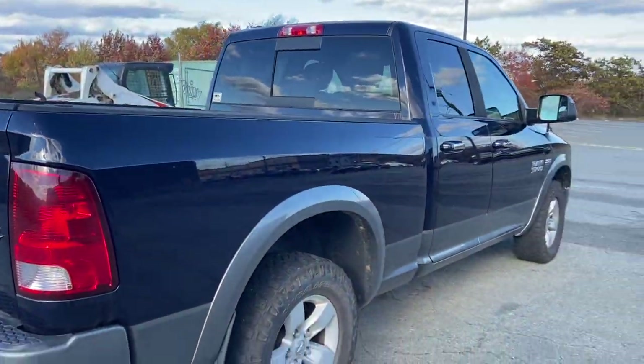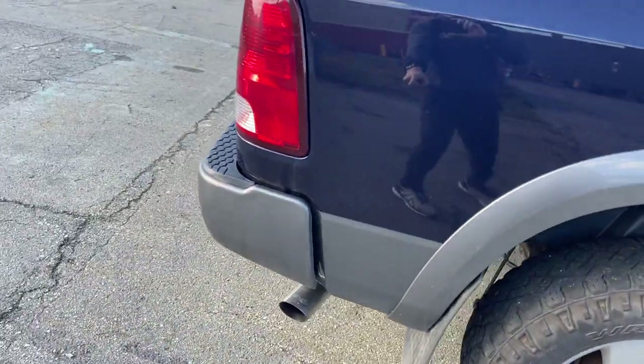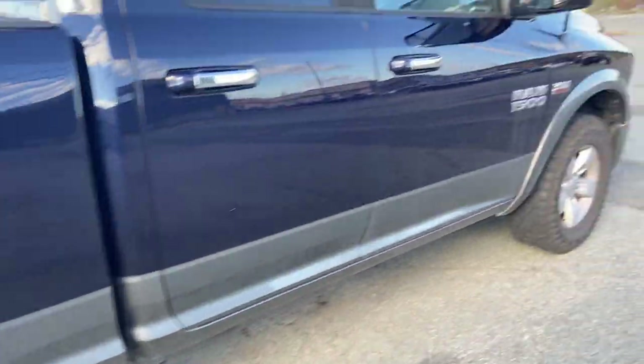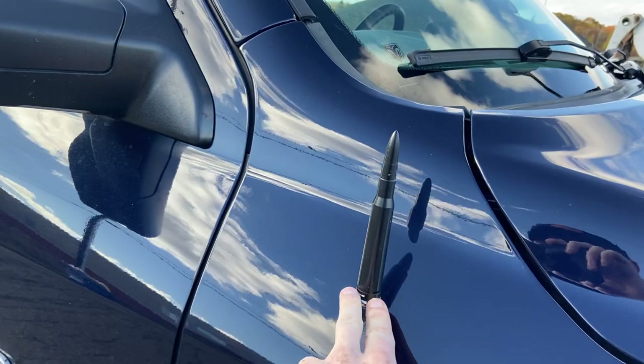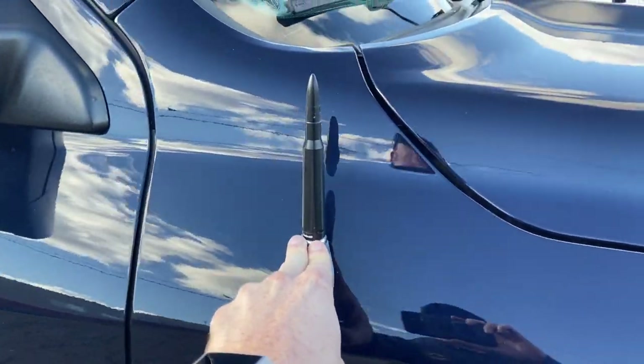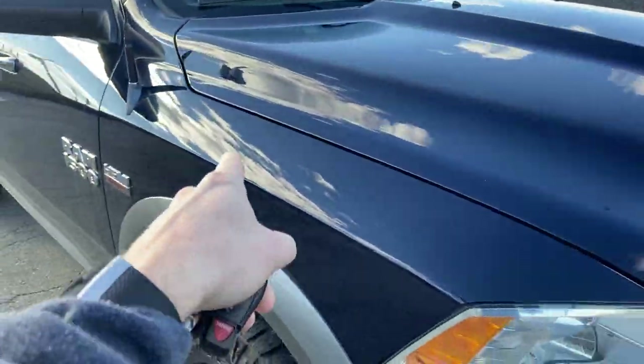The truck is near stock. The only thing that is aftermarket on the exterior is the MBRP chrome tip. Just a 50 caliber bullet antenna — the truck won't be sold with the original antenna, just for the fact that I have no idea where the original antenna is. I put that on about a month after I purchased this two years ago.